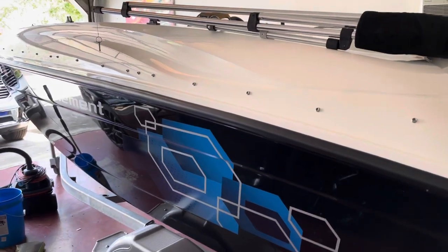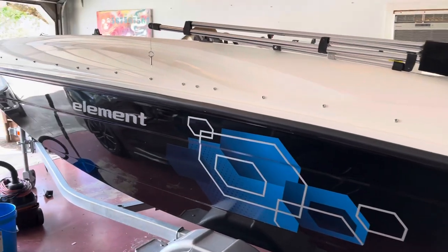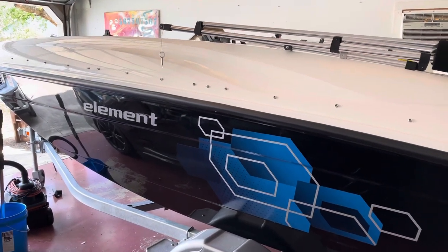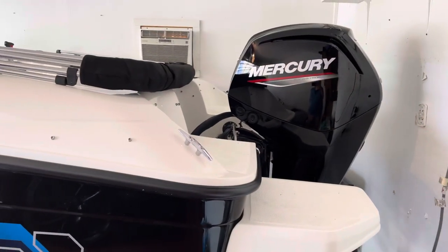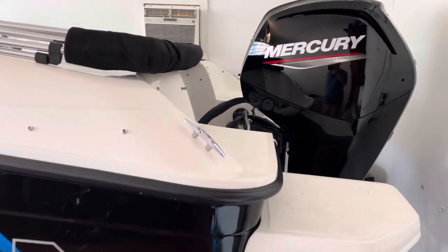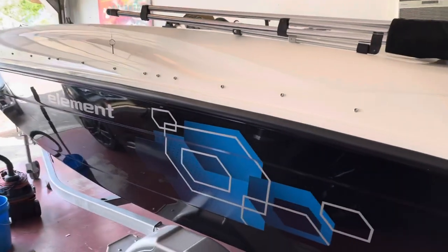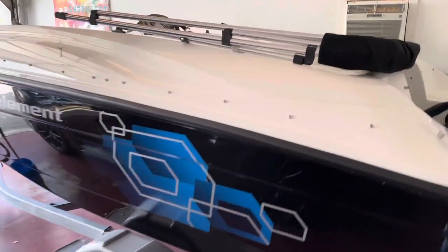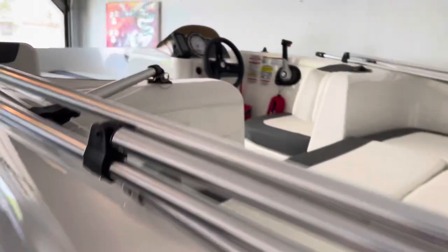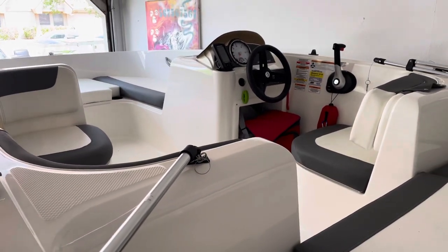Hey guys, Hobby Horse Ralph here. I wanted to show you my brand new Bayliner 2021 e16 sport boat. I have the 75 horsepower Mercury four-stroke motor on it. Some people have been asking why I bought that particular size — it's a 16-footer, and as you can see it's pretty roomy for a 16-footer. I just did a video on installing a fish finder.